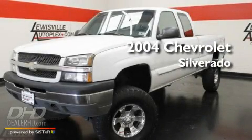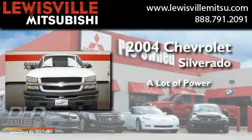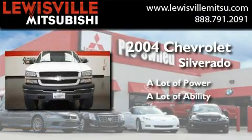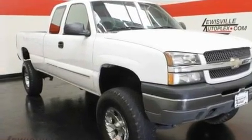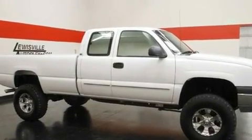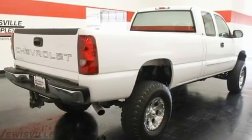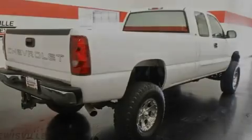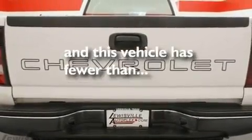This is a 2004 Chevrolet Silverado. Its top features include air conditioning, cruise control, a keyless entry system, a six-speaker audio system, an anti-lock braking system, dual cargo area lights, a CD player, and this vehicle has less than 68,000 miles.